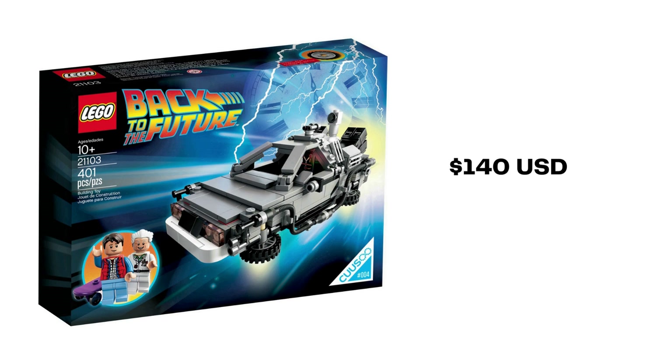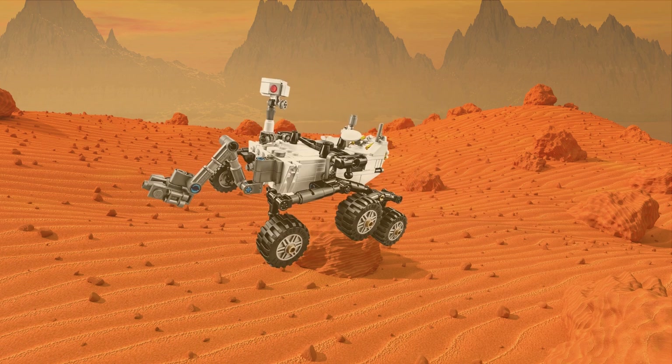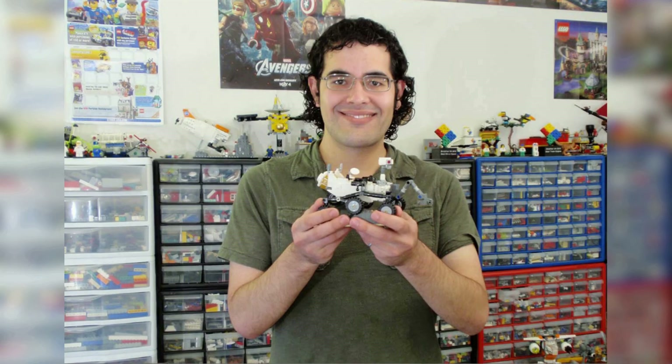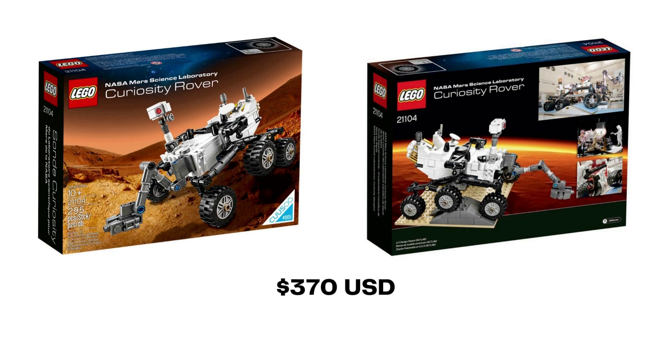The 2013 DeLorean can be obtained sealed in box for around $140 US dollars these days. On January 1, 2014, LEGO CUUSOO released its fifth and ultimately final set under the CUUSOO name. 21104 is the 295-piece Mars Science Curiosity Rover, a six-wheeled mobile laboratory complete with rocker-bogey suspension, articulated robotic arm, and display terrain. The original model was submitted by user Periove, real name Steven Pakpaz, a mechanical engineer who worked on the actual Curiosity Rover. The set retailed for $30 US and £25 in the UK. The real Curiosity Rover is still roving around Mars, now 10 years into its mission. A sealed LEGO Rover will run you about $370 USD on BrickLink.